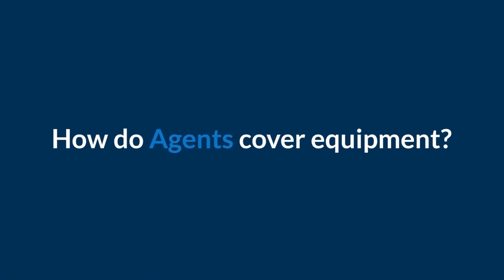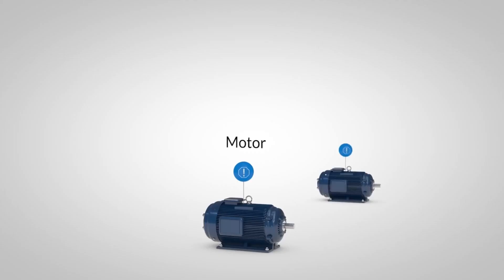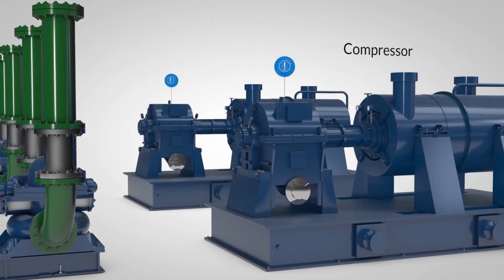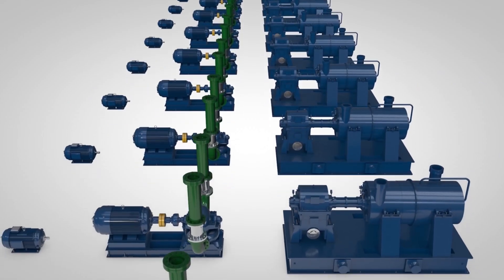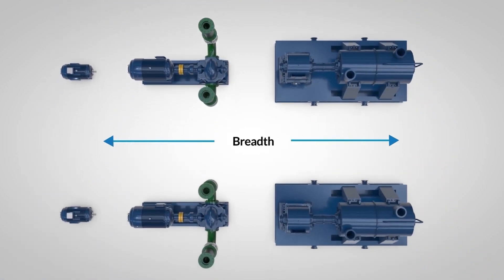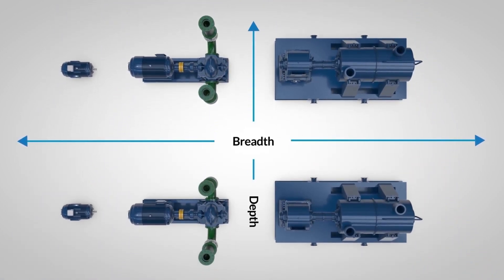On a plant floor, agents can cover issues for any piece of equipment. They are quickly and easily replicated to cover plant assets. Agent scalability assures safety, process quality, and breakdown protection for the breadth and depth of an entire plant.